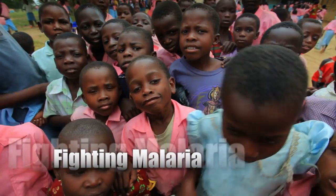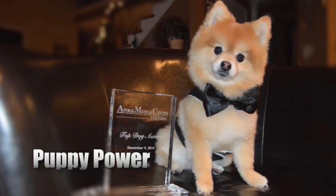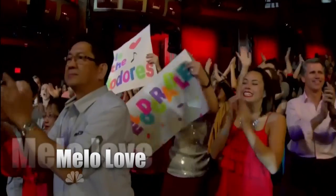Coming up in ViewCast: see a powerful new weapon in the fight against malaria and the unique way Vanderbilt is bringing it to Africa, why this little cutie is getting a big award, and hear the song sending the Vanderbilt Melodores into the national spotlight.